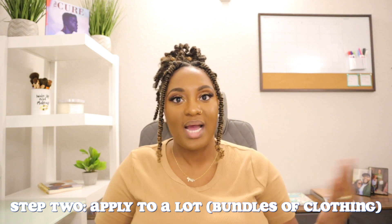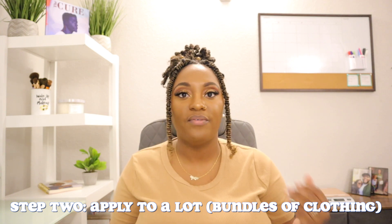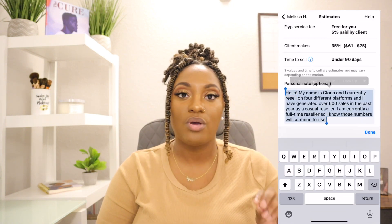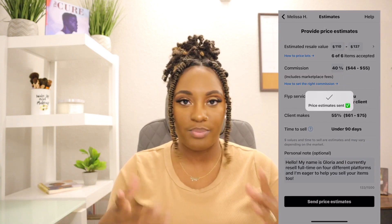Usually there are 90 to 120 lots that drop. These are literally just lots of clothing that people have photographed and want you to sell for them. You scroll through as many as you want and apply with your commission rate and an about-me section. You can do 35, 40, 45, or 50 percent. A lot of pro sellers do the 60-40 split. I haven't had much luck with that, so I've been working at 40-60 just to get my feet wet, and once I sell more I can start bumping up my commission rate.